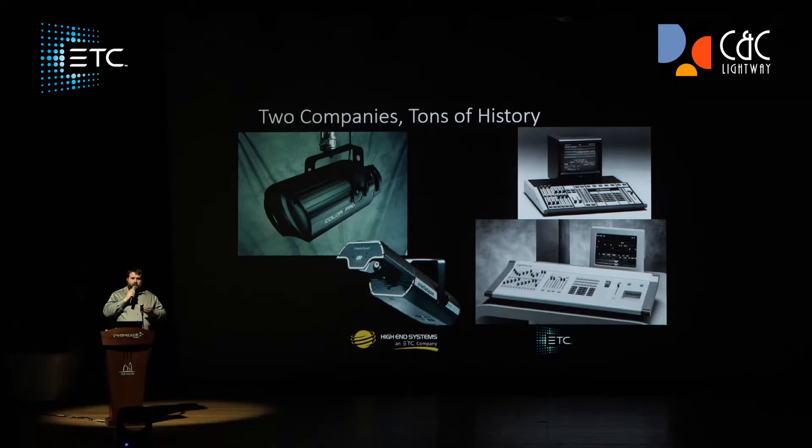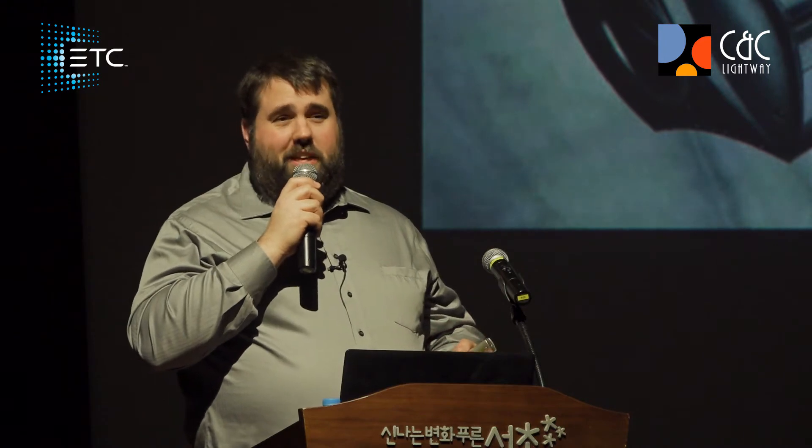ETC also branched out into other types of products like lighting fixtures. Most of you are probably aware of the Source 4, which came out in 1992. I'm pretty sure everyone in this room has probably seen a Source 4, probably used a Source 4. And if you haven't, you've probably used a copy of a Source 4, because this fixture kind of reinvented and redefined the theatrical lighting industry.